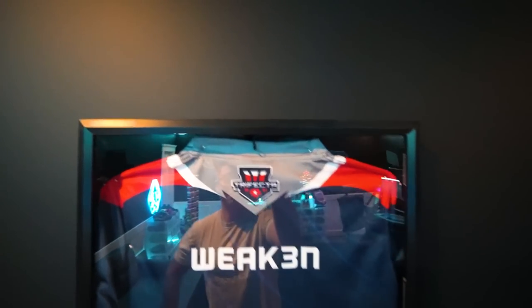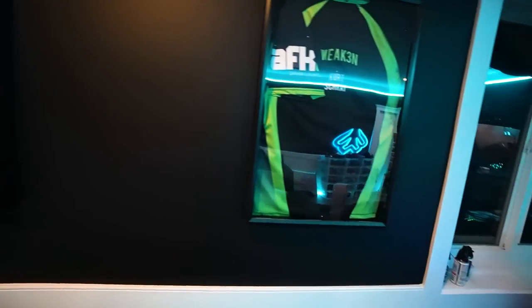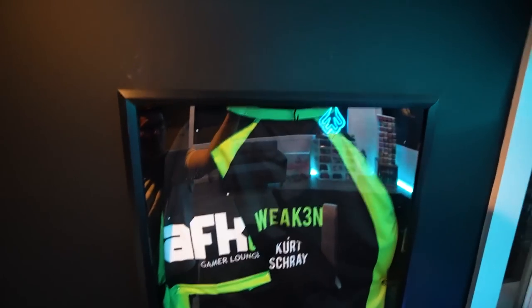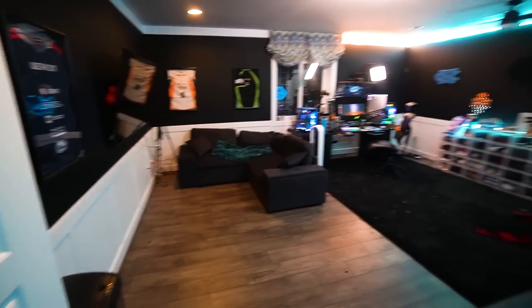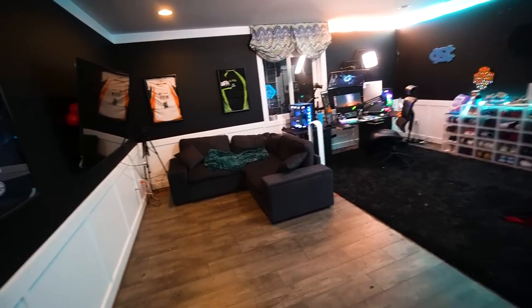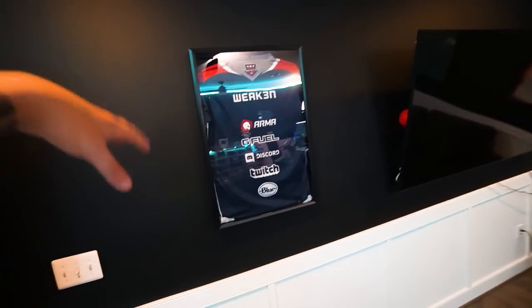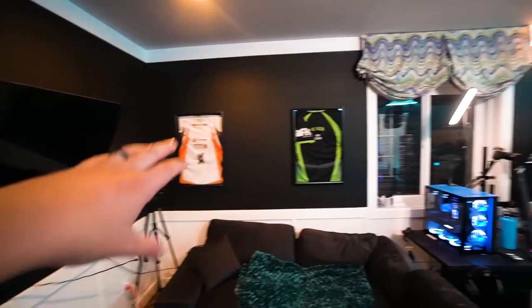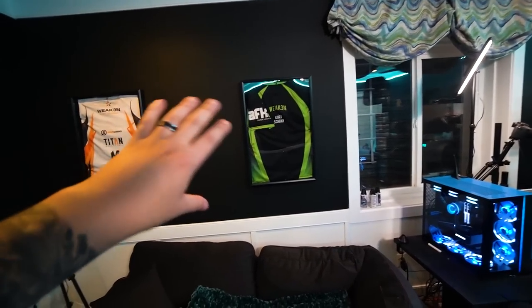Let's go ahead and jump into this room tour. Here we are — hopefully this camera does the room justice. It is huge, bigger than my master bedroom. It's like a second master in the basement. We've got our jerseys: trifecta jersey, our ALG jersey, our AFK jersey — one of my almost favorite jerseys. I really wish I had an Allied one next to it; it's a little sad.